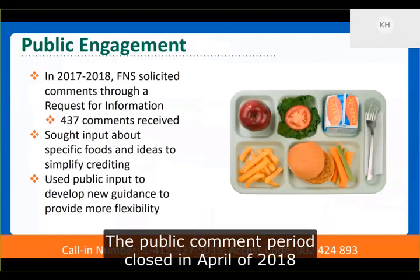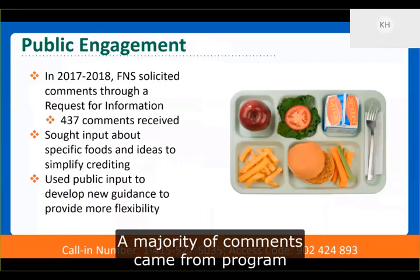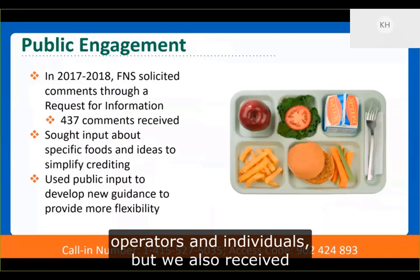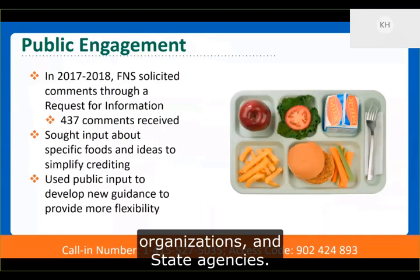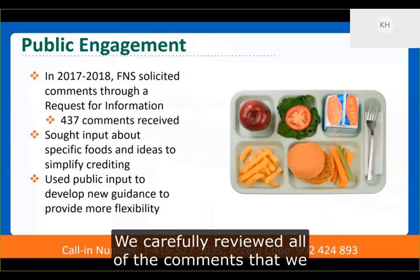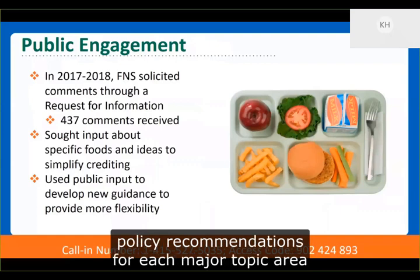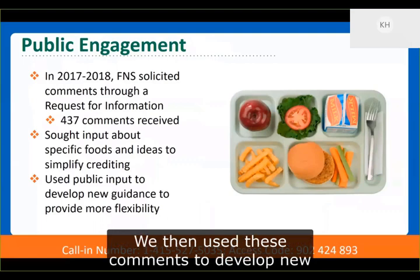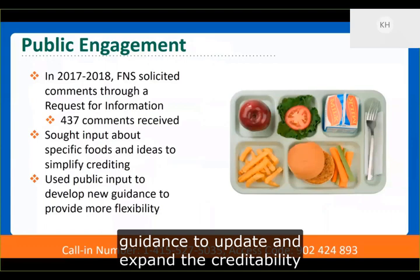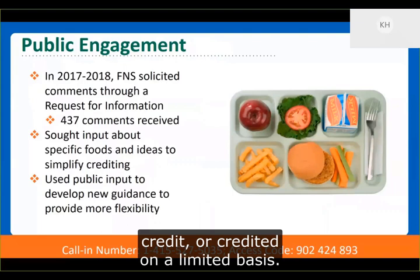The public comment period closed in April of 2018 and our agency received 437 comments. A majority of comments came from program operators and individuals, but we also received comments from the food industry, advocacy organizations, and state agencies. We carefully reviewed all of the comments received and prepared detailed summaries with policy recommendations for each major topic area. We then used these comments to develop new guidance to update and expand the credibility of a number of food items that previously did not credit or credited on a limited basis.